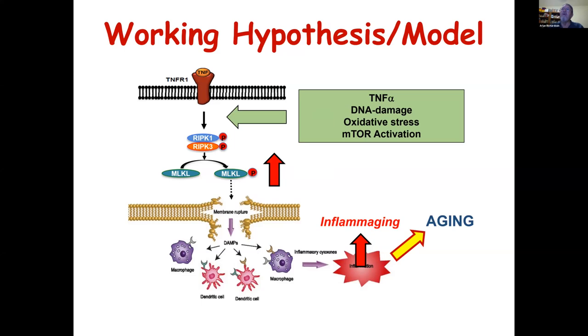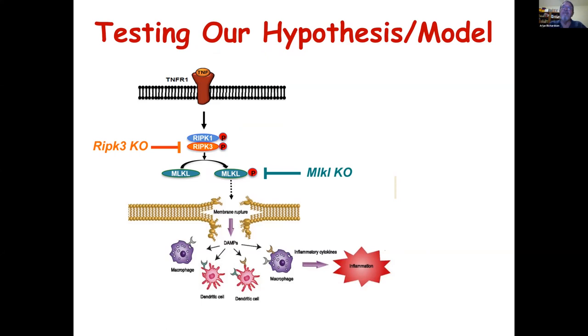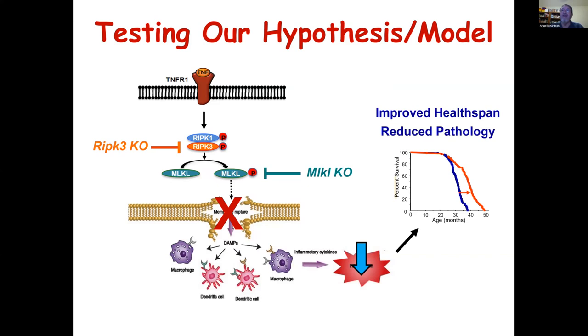We're currently testing this model and are about halfway through this study — these are about four-to-five-year studies. We have aging cohorts of RIP-3 knockout mice and MLKL knockout mice, and we're essentially using these to reduce necroptosis, prevent DAMPs from accumulating with aging, and asking: does that reduce inflammation, and if so, does that lead to increased lifespan, improved health, and reduced pathology? If this study works, we would have the first direct evidence that altering inflammation has a direct impact on aging.